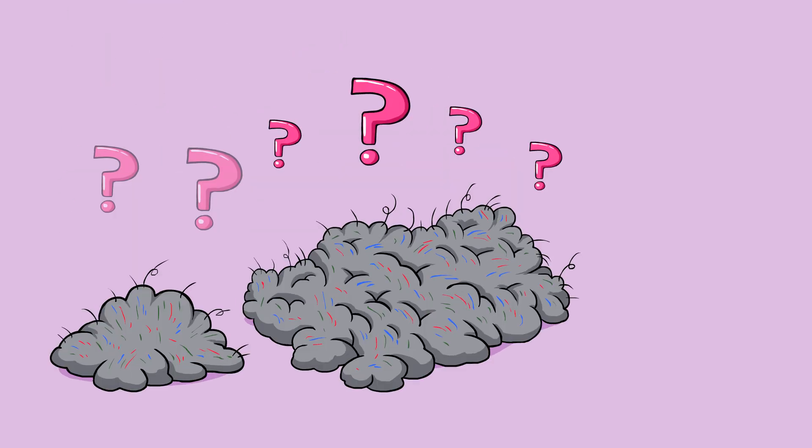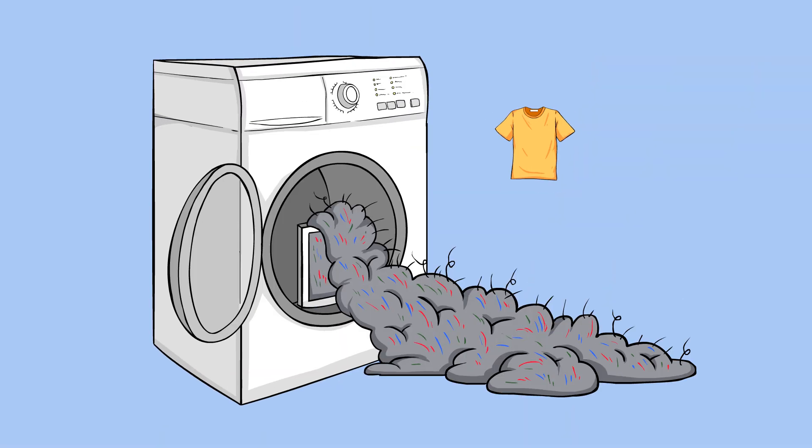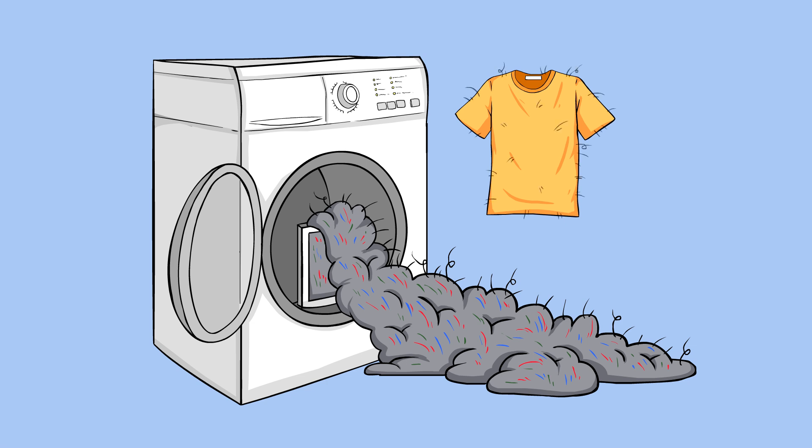What the heck is lint and where does it come from? I've been wondering this question for a really long time. It's always baffled me at how much lint would show up in the dryer. The clothes are supposed to be clean! Where did it come from?